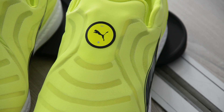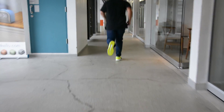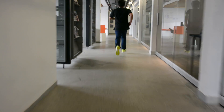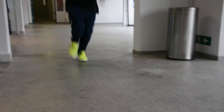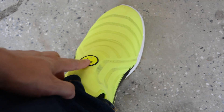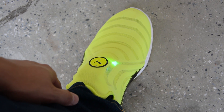Luckily for me, this pair of Autodiscs were my size, so I got to run around with them. To my surprise, they felt very much like normal sneakers but with the ability to wrap tighter around my feet, thus making them more ideal for running. And there was always a sense of satisfaction whenever the mechanics were active — the shoes just felt futuristic that way.